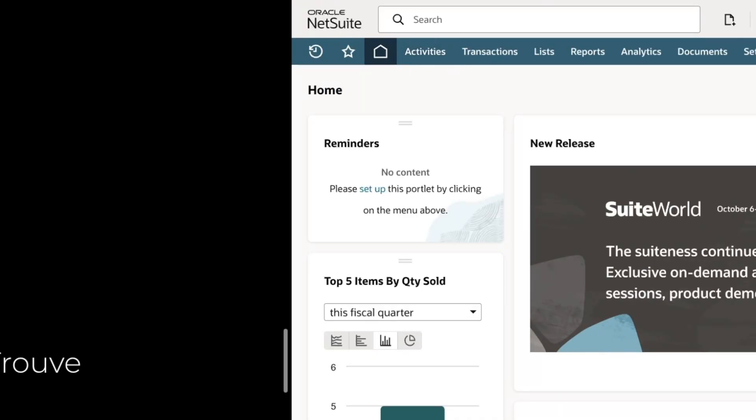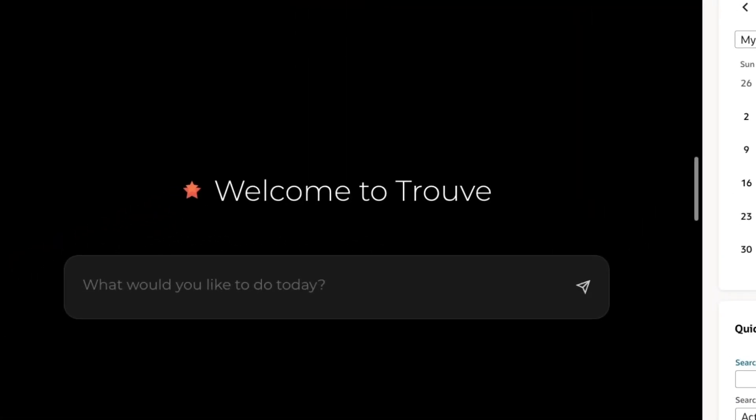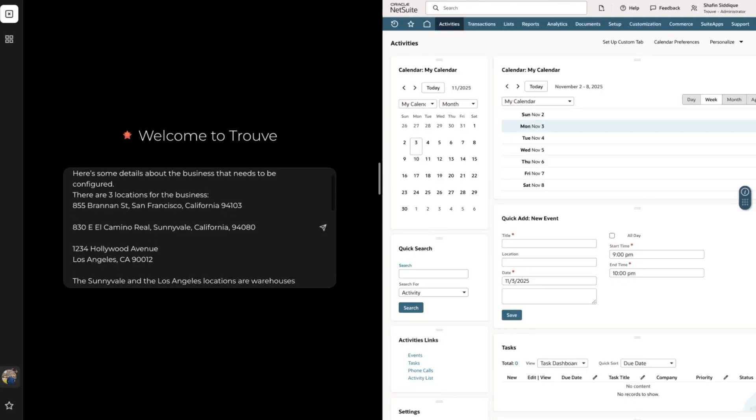Today, we'll see an example of how Truve can use Oracle's NetSuite like a pro, and how Truve can help you significantly speed up the NetSuite implementation process for your business.